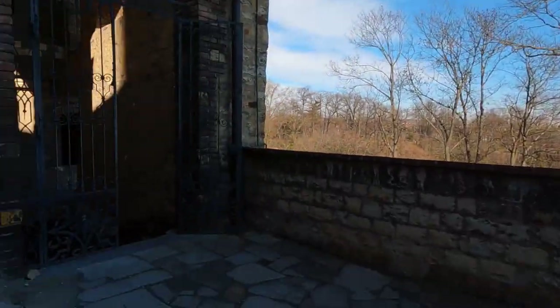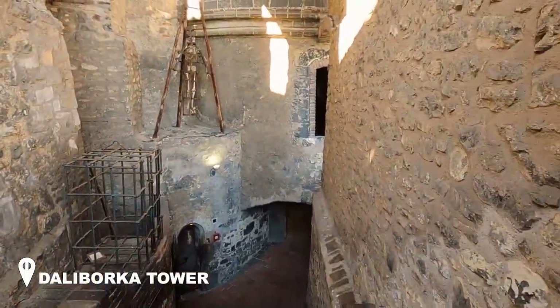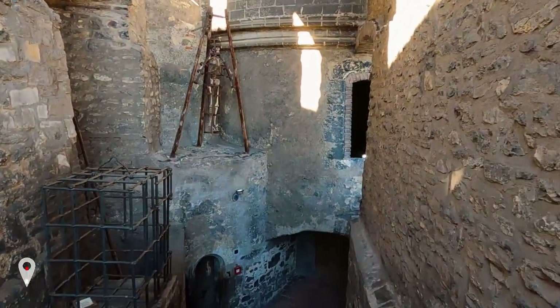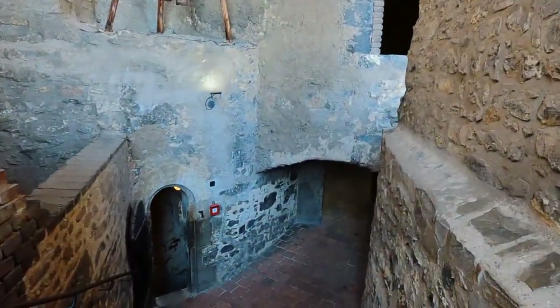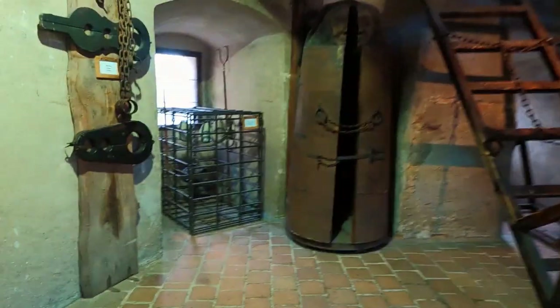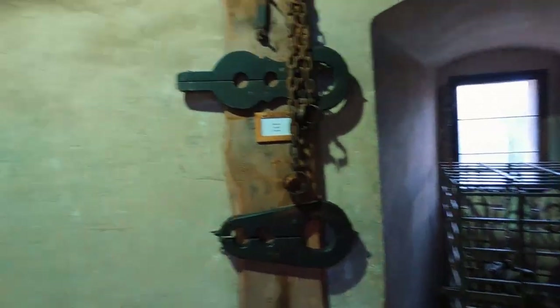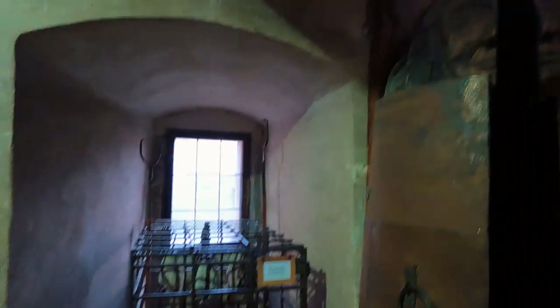Here is the Daliborka Tower — a creepy place. This is where I think prisoners were getting tortured. There are some spikes in here. That's crazy.